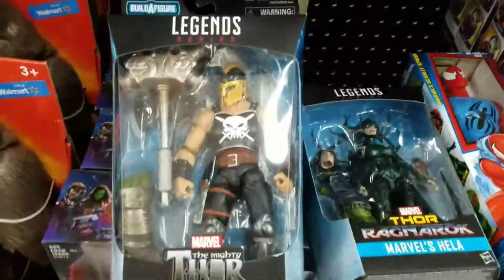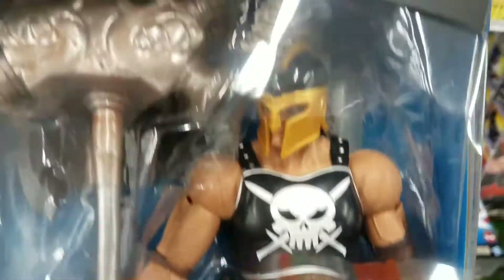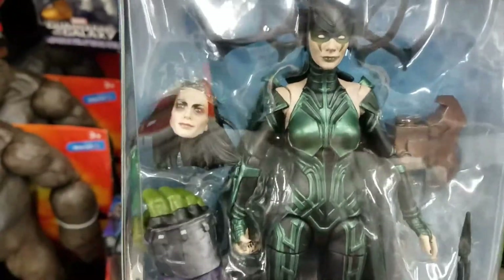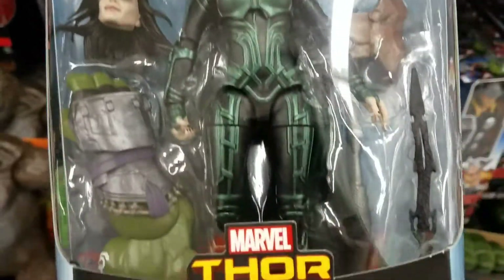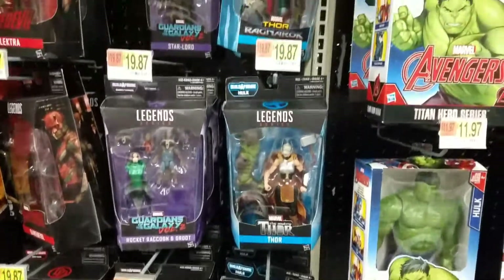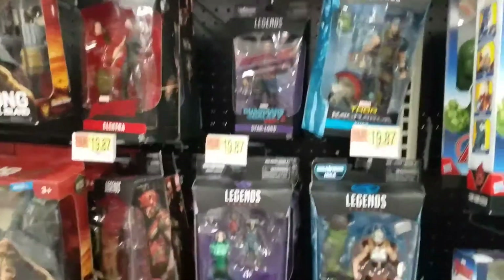I already got one of these. This one's paint apps are pretty bad on the chest. They also have Hela — she looks pretty good. A lot of times the paint apps on the shoulders and face are pretty bad, but this one looks good. I'd buy it if I had money, but I think they're all retail price on Amazon right now. They've got a full Thor wave and still have an Electra.